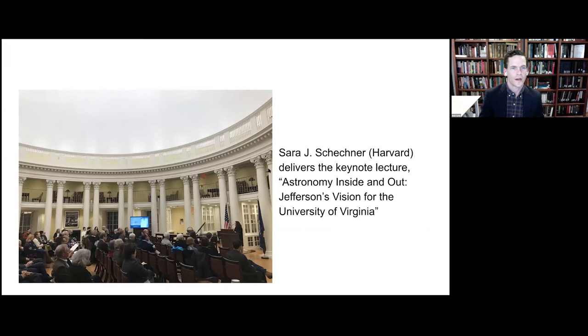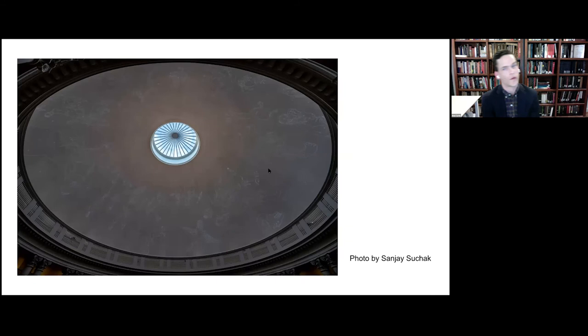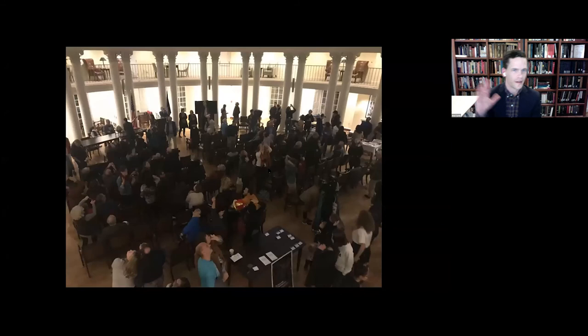We organized six public viewing nights for the planetarium, which were attended by a total of over 5,000 people across all six nights. Many of whom were students, but many Charlottesville area residents attended our public nights as well — some told us they had never set foot in the Rotunda before visiting the planetarium, which is pretty amazing. Thanks to the Jefferson Trust's support, visitors attended all our public nights for free, a feature that almost certainly contributed to a significant number of repeat visitors.